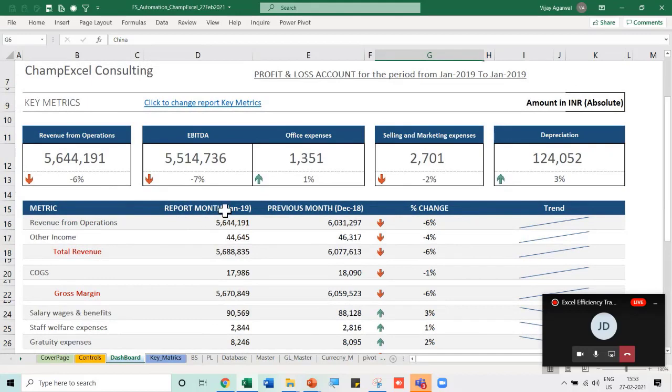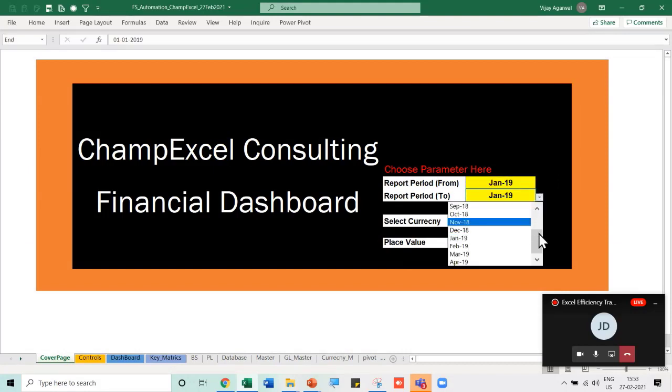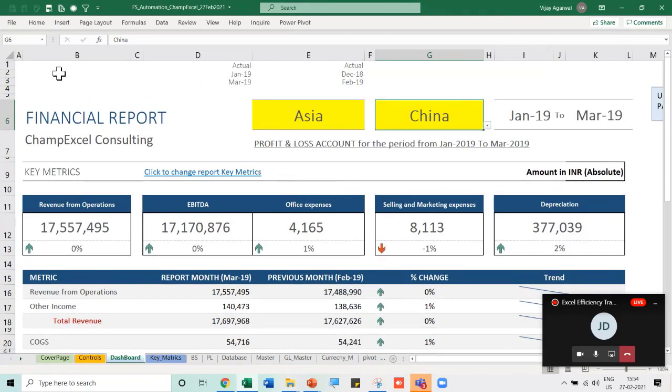If I change the reporting period — say from January to January through March — the dashboard automatically updates. I use the EDATE formula to calculate one month back. The key metrics on the dashboard can also be changed: I can select total revenue, total expenses, selling expenses, rent, or any GL grouping I want, and the dashboard dynamically shows that data for the selected region and country.